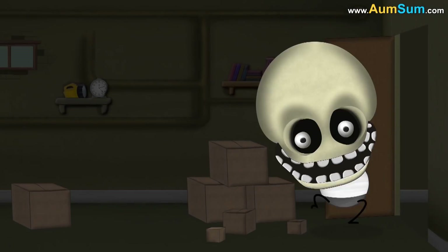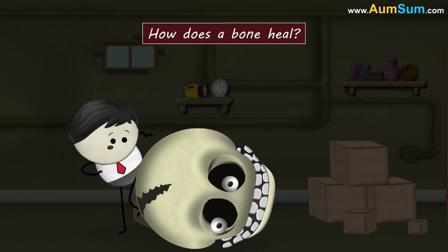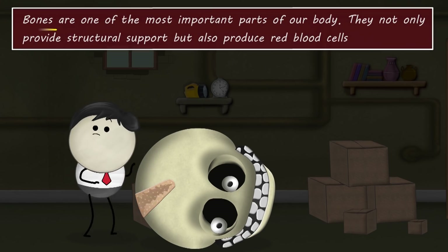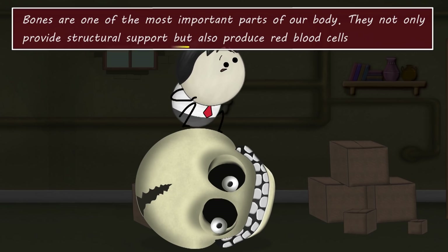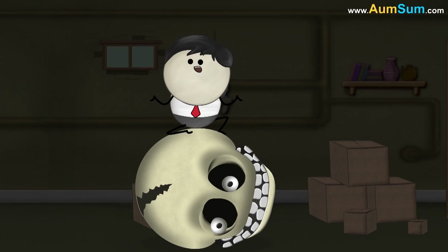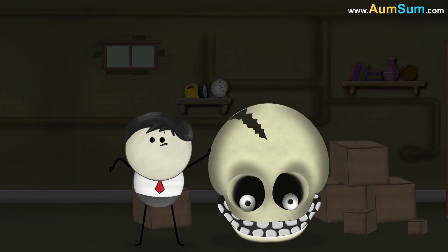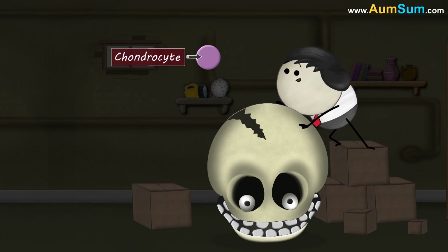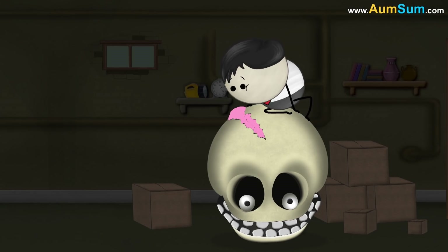Human bones. How does a bone heal? Bones are one of the most important parts of our body — they not only provide structural support but also produce red blood cells. Hence, when we crack or break a bone, it is very important to heal it. In the healing process, cells called chondrocytes produce collagen which forms cartilage. This cartilage bridges the gap between the broken bones, thus producing a soft callus.